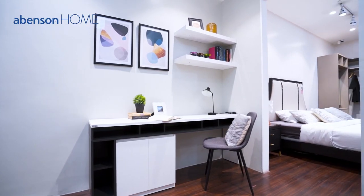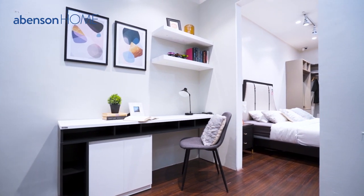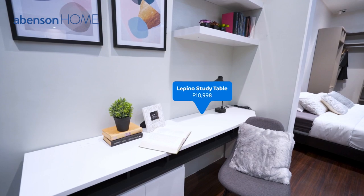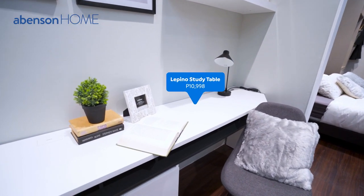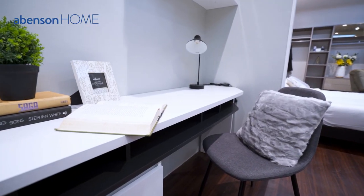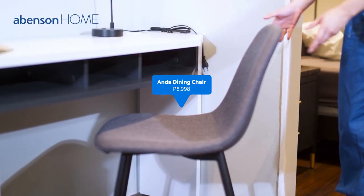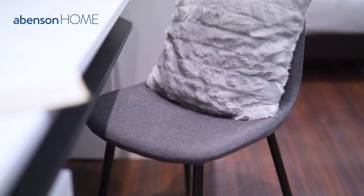Take this Lepino study table and pair it with a dining chair. The Lepino study table has a very clean and functional design that is very tasteful yet utilitarian, while the dining chair provides comfort, coziness, and a very chic and homey look to it.